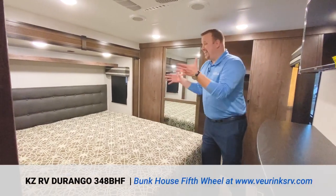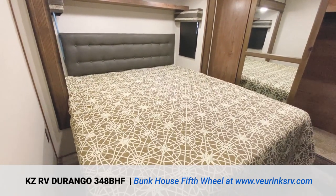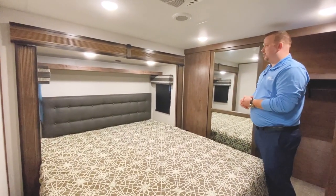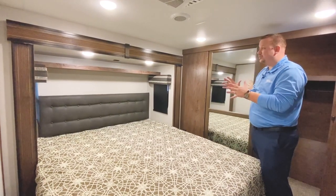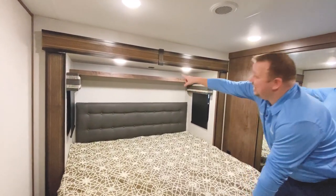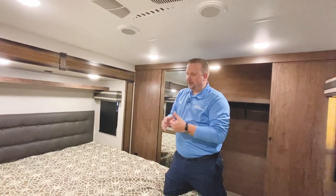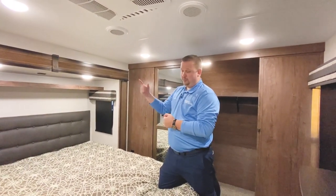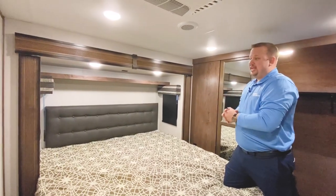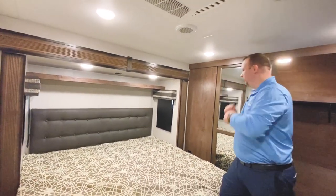The bedroom in this Durango is going to give you a king size bed standard. Almost every other competitor offers the king bed as an option — we have it standard. Our slide out fascia, not only in this room but in all rooms, is all real hardwood, which is much better than the older wrapped MDF. And even with this king size bed, you still get this really cool shelf with his and hers reading lights and USB ports. There are wall outlets if USB won't work for you, and windows on either side of the bed that open, so if it's a beautiful fall night and you want to let some natural air in, we've got you covered.